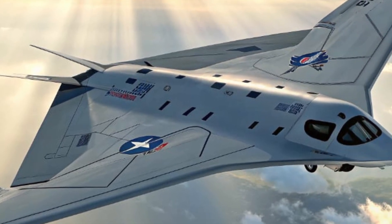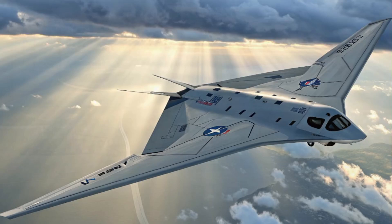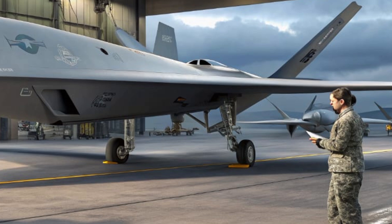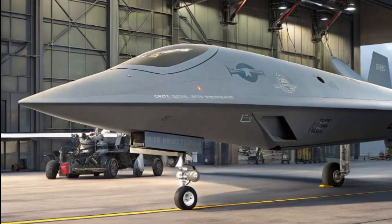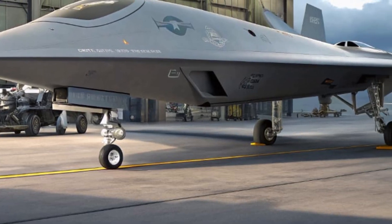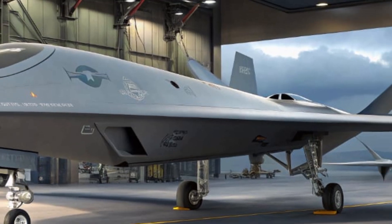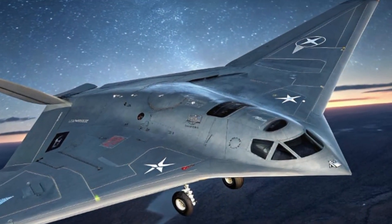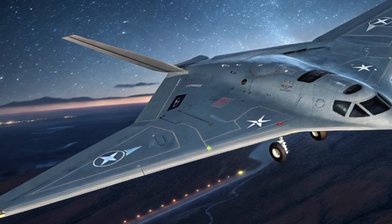In conclusion, the 2025 Boeing Ghost Bat is not just a support drone — it's a smart, capable, and battle-ready partner for today's advanced combat jets. It offers the perfect blend of speed, stealth, intelligence, and versatility. As autonomous technology continues to reshape military aviation, the Ghost Bat stands at the forefront of that evolution. It's fast, it's flexible, and it's changing the way air forces think about the future of air dominance. Thanks for watching — make sure to like, subscribe, and comment below with your thoughts on this groundbreaking aircraft.